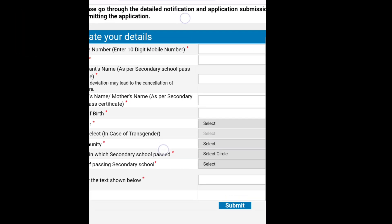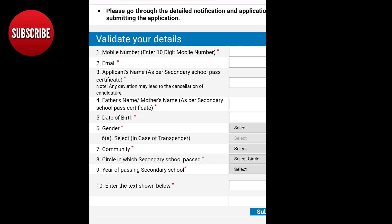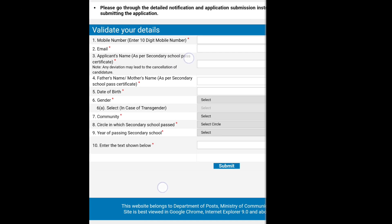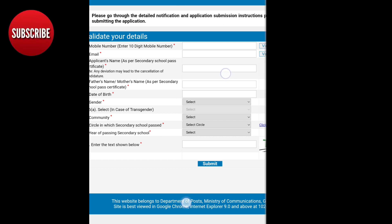Validate the details. The first thing is mobile number, email, application name, father name, date of birth, gender, and community. In which secondary school did you pass? Where is your school pass? Your secondary school is your 10th class pass.